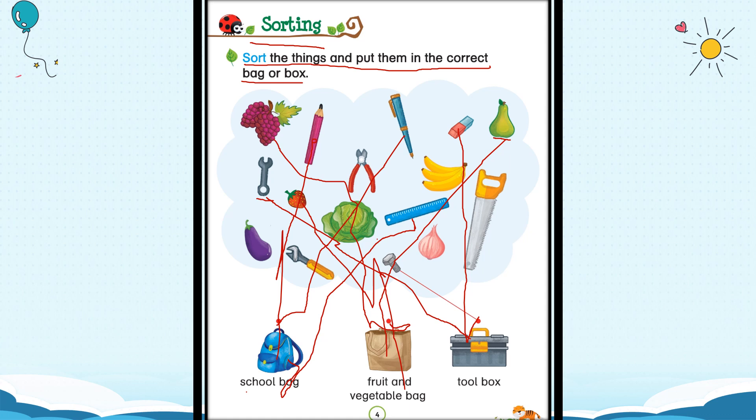Now tell me where will this saw go? Have you seen a saw anywhere? You know the woodcutter story? Woodcutters use a saw, and carpenters use a saw to cut wood. It is a tool — a tool is something we need to repair or to make something. So the saw is a tool and it will go into the toolbox. Now, where will this monkey wrench go? It will go to the toolbox as well.